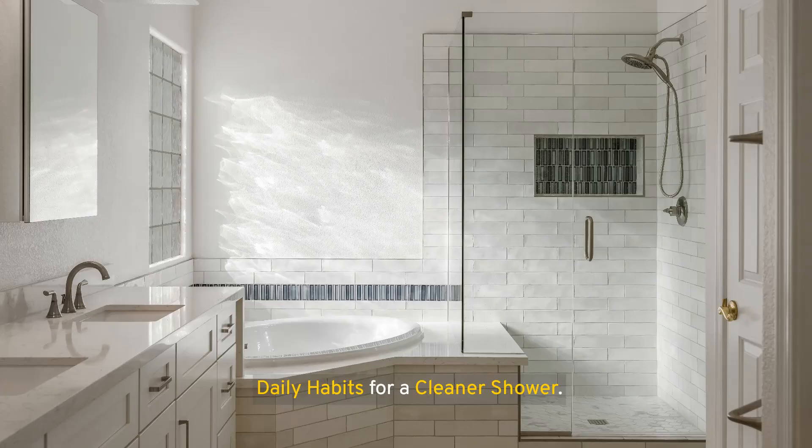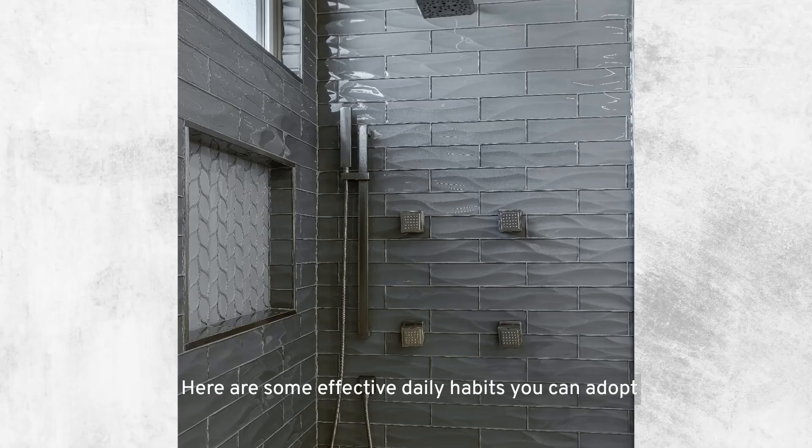Maintaining a cleaner shower doesn't require back-breaking work or dedicating hours of your weekend to scrubbing. Instead, incorporating a few daily habits can significantly reduce the need for intense cleaning sessions and help prevent the buildup of grime, mold, and mildew. Here are some effective daily habits you can adopt to keep your shower cleaner.